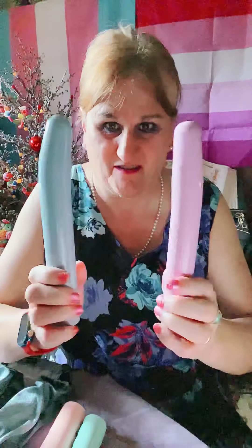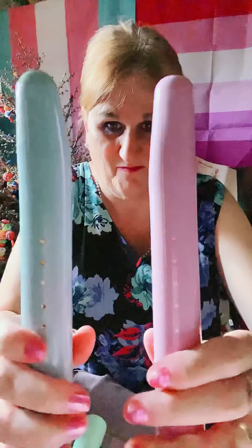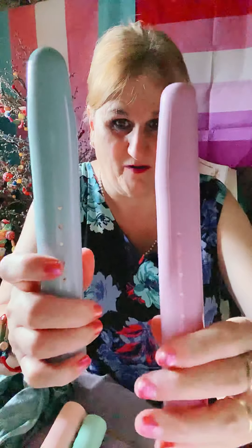They handed me these two dilation devices. They give you a depth based on what tissue they have to work with to construct the vagina.